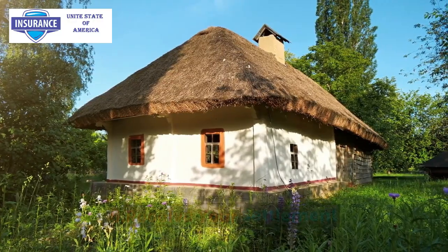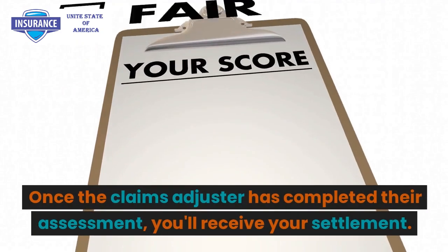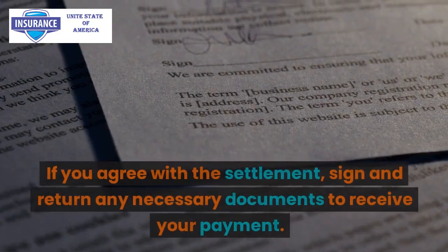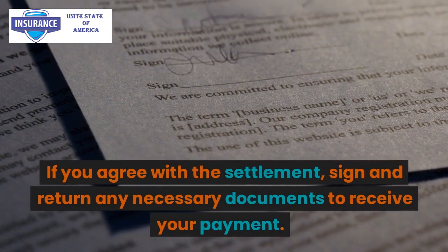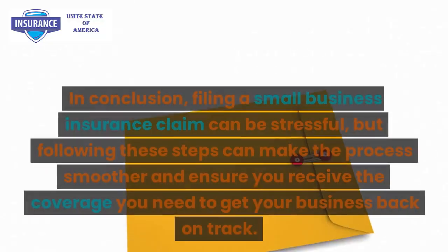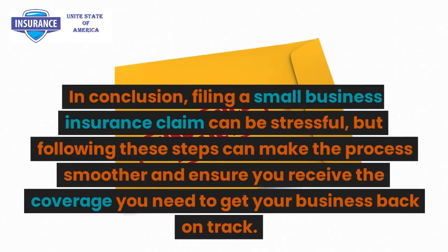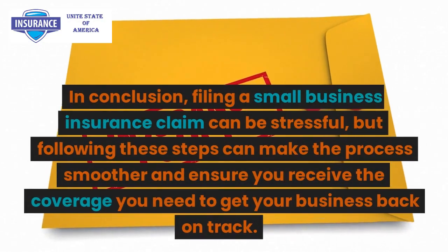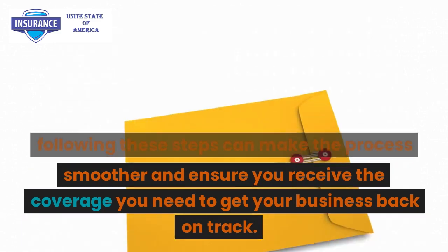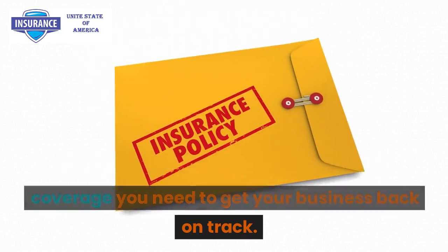Step 5: Receive your settlement. Once the claims adjuster has completed their assessment, you'll receive your settlement. If you agree with the settlement, sign and return any necessary documents to receive your payment. In conclusion, filing a small business insurance claim can be stressful, but following these steps can make the process smoother and ensure you receive the coverage you need to get your business back on track.